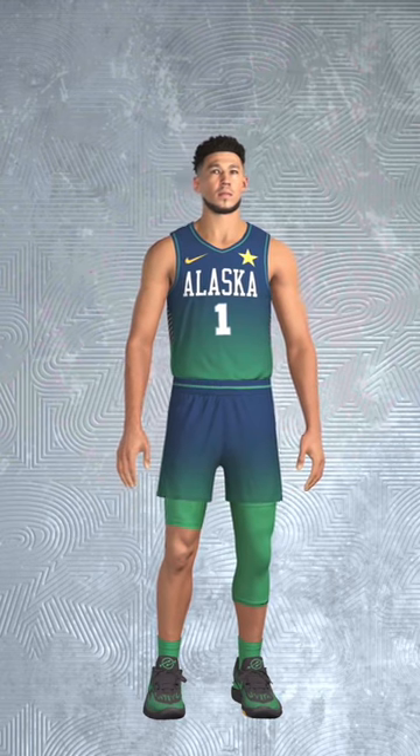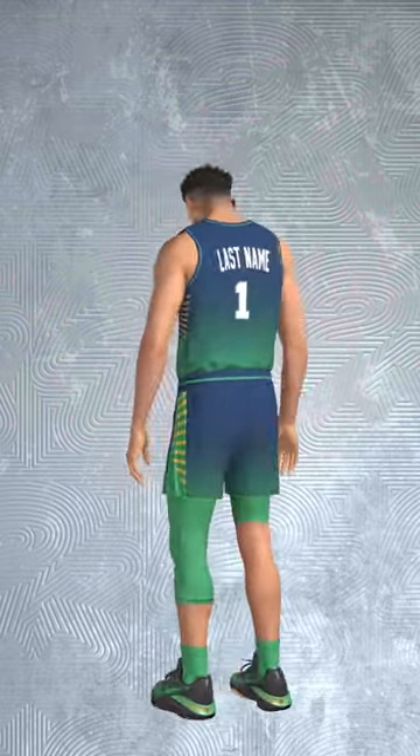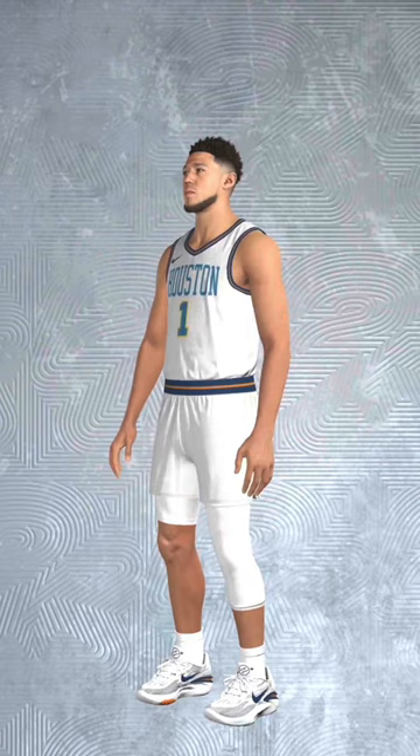Number four: the Alaska Explorers away jersey. This is a northern lights theme, so lots of blue and green on that, and then that north star on the chest is the perfect touch.